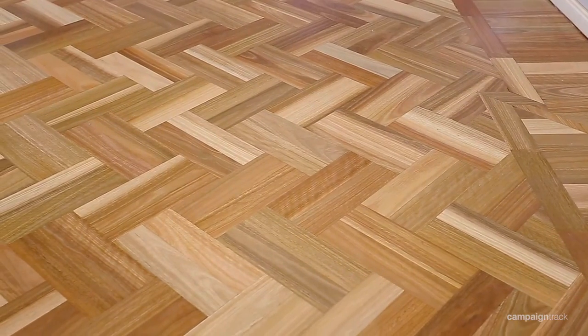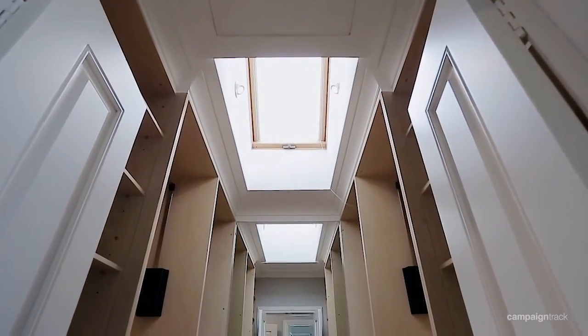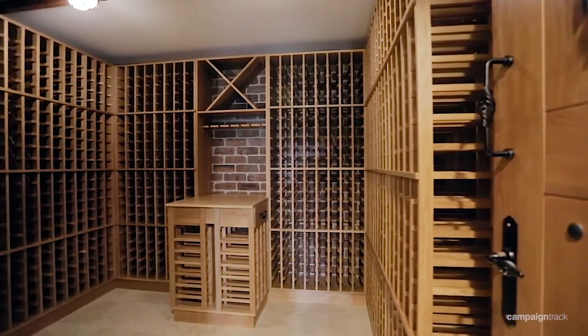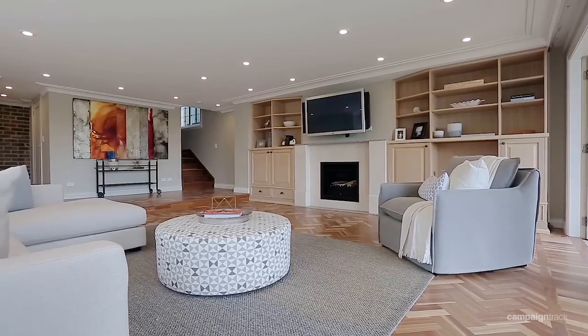With superbly polished timber floors and other architectural features, this property provides further potential for minor changes and additions.